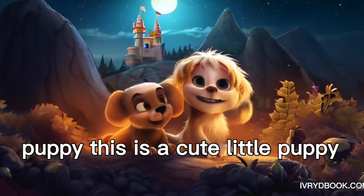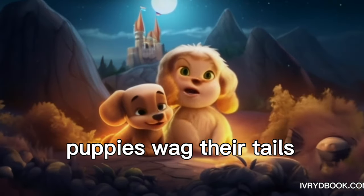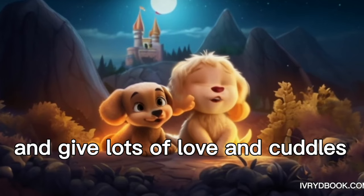Puppy. This is a cute little puppy. Puppies love to play fetch with balls and toys. Puppies wag their tails and give lots of love and cuddles.